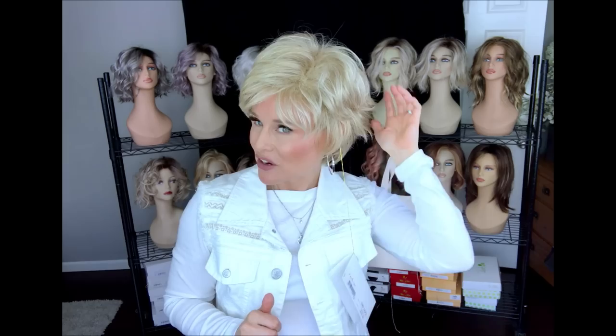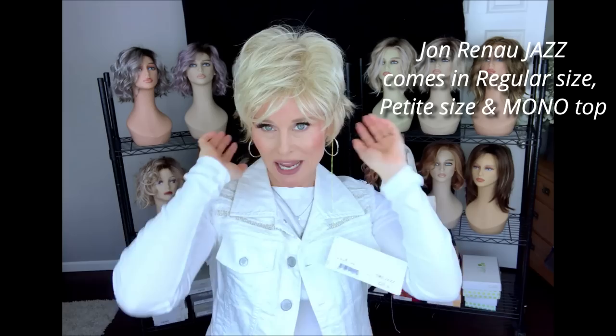The next one I'm showing is Jon Renau's Jazz in the color 22F16 Blonde Brownie. It's a short, very heavily layered, textured style that's been around a little while. This is just the standard open cap Jazz — Jazz also comes in a mono top and a petite size, but this is the average size. All the wigs I'm showing today are average size, and I can't guarantee fit. The layering on Jazz includes about a four inch fringe piece that can be parted in any direction, about five inches on the top and back layer, and additional layers that blend back into about a two inch nape with pretty nice coverage.